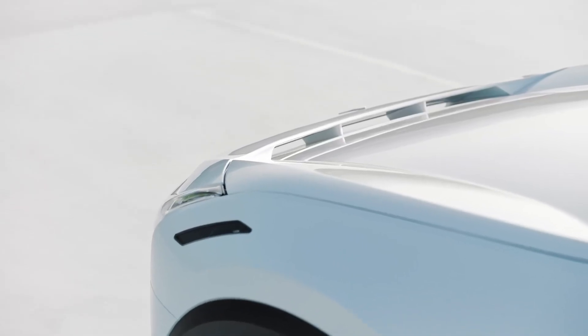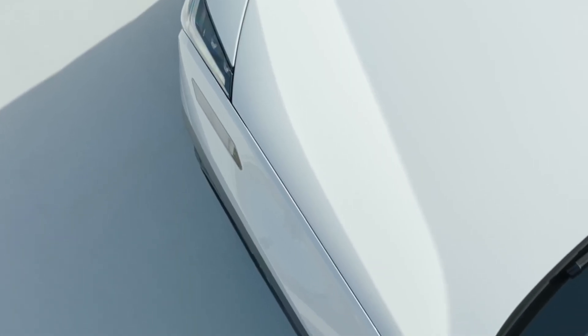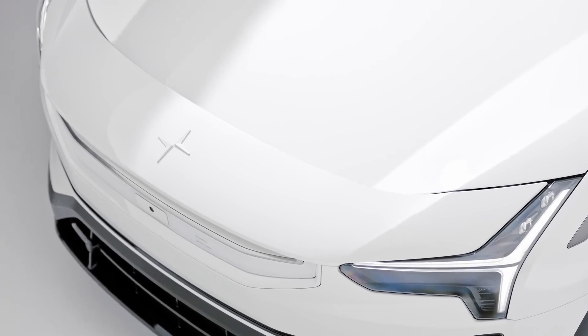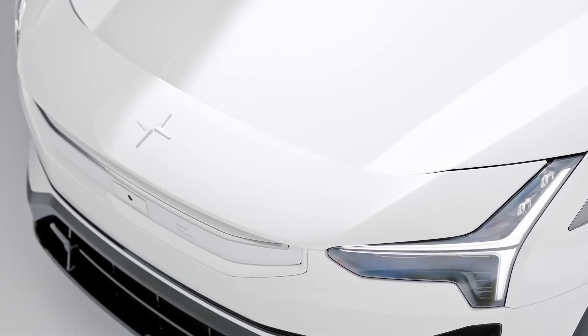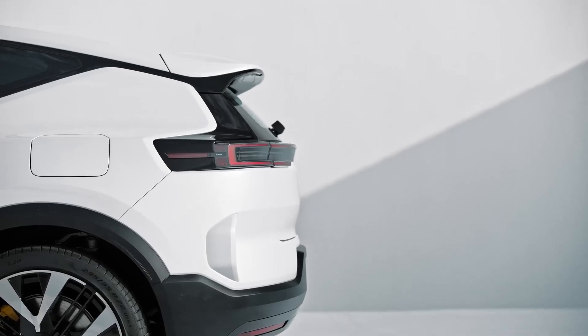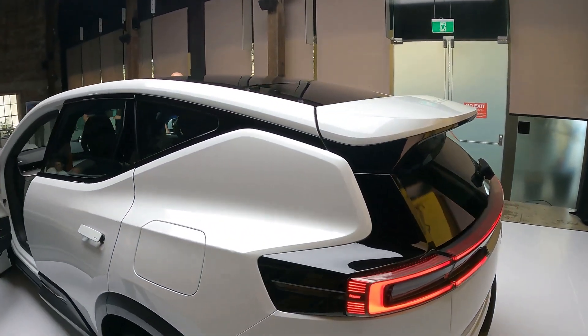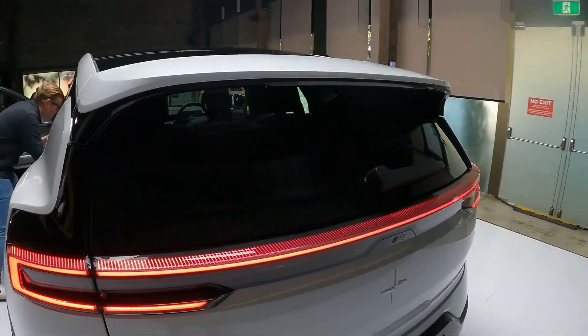Aerodynamics play a significant role in the design, with a narrow wing element integrated into the leading edge of the bonnet to enhance airflow and achieve a sleek 0.29 coefficient of drag. The rear features a full-width light bar and a compact rear wiper, contributing to the overall aesthetic.